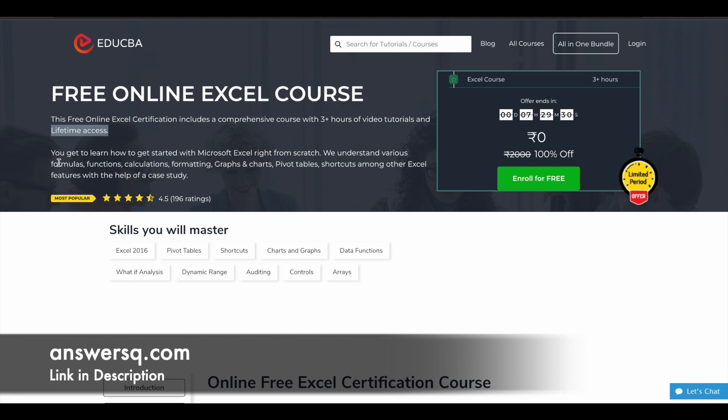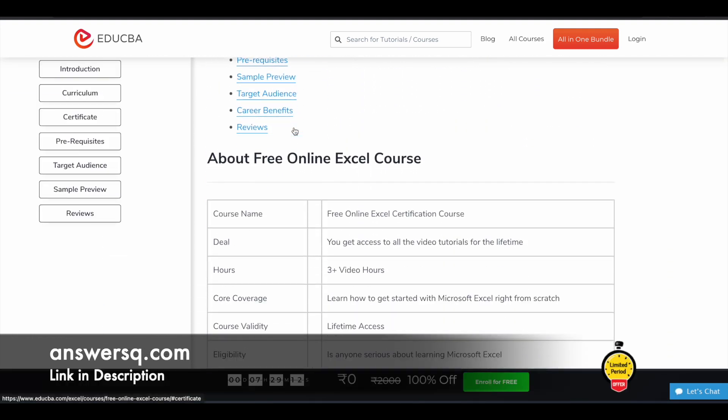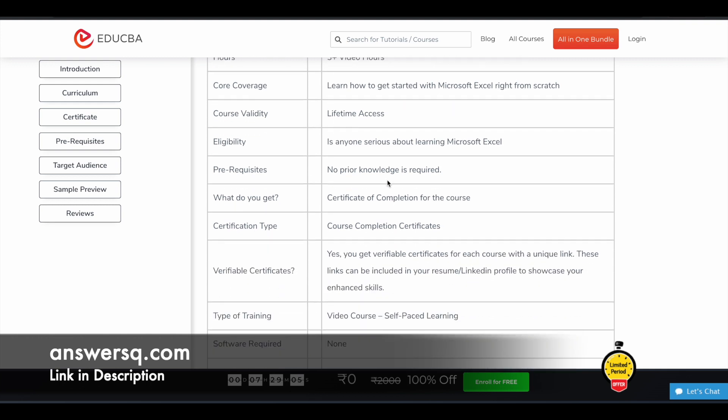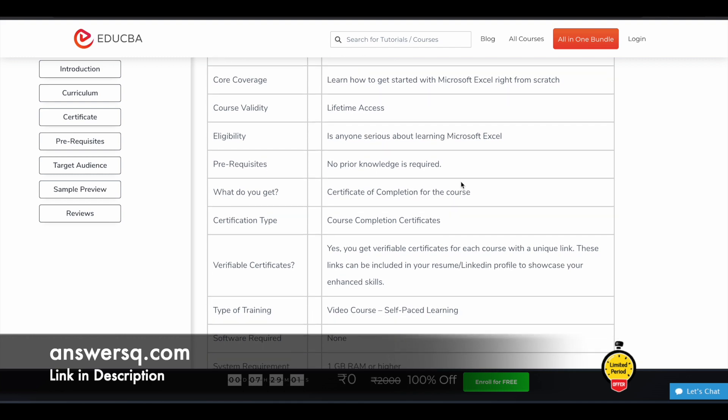You can learn about various things like formulas, functions, calculations, formatting techniques, graphs and charts, pivot tables, and shortcuts — plus all other popular Excel features. It has a good rating of 4.5 out of 5. The course includes more than three hours of video content, lifetime access, and after completing the course you can get a certification. No prior knowledge is required.